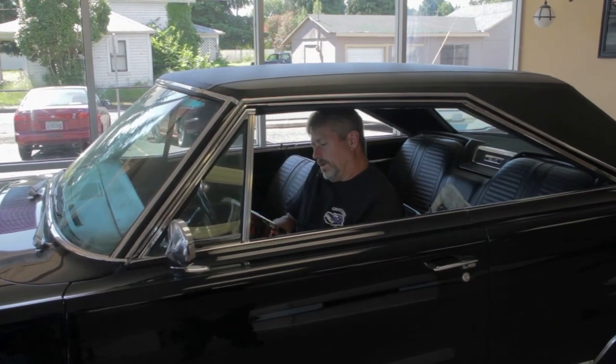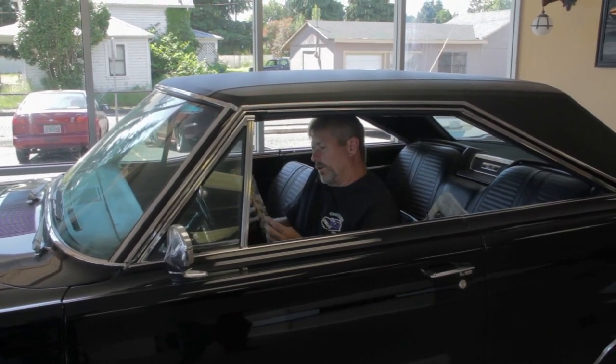We got the new Mopar collector's guide. I don't like his marks in the front. Buddy, why don't you buy a real car?